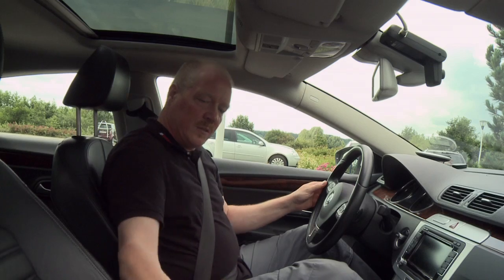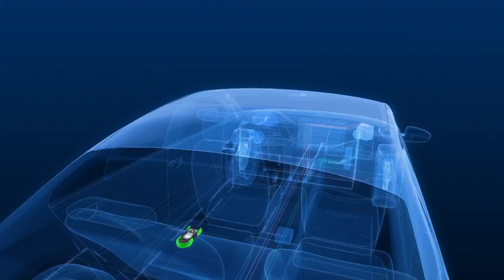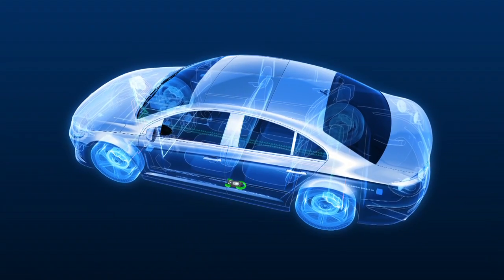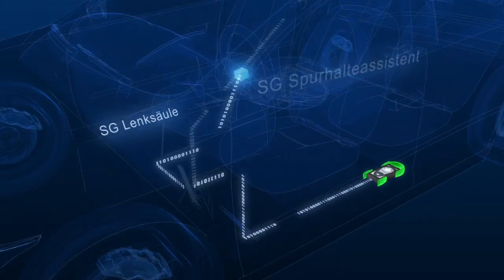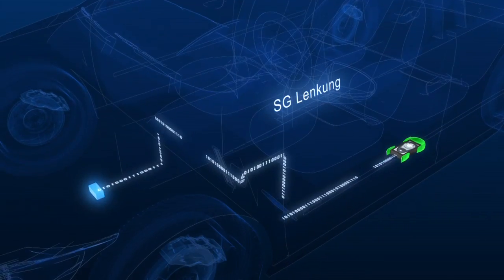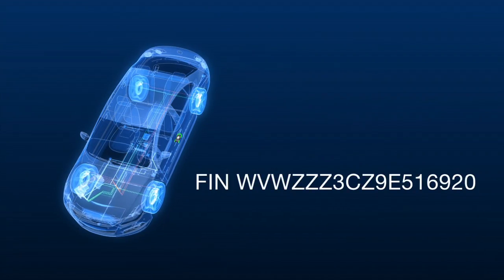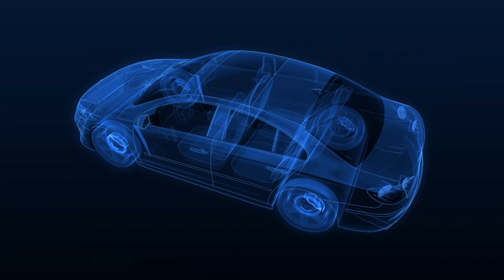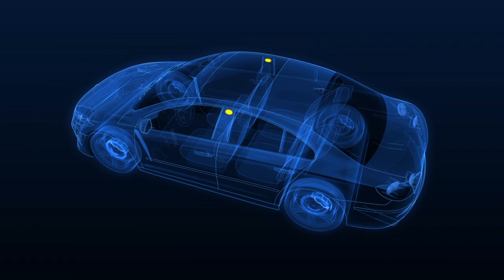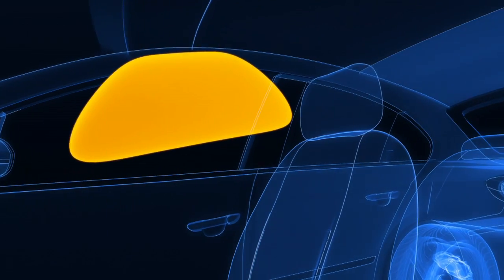Bei der Untersuchung der Ausführung mit dem HU-Adapter 21 wird abgeglichen, ob die ursprünglich im Fahrzeug eingebauten Systeme und Funktionen noch unverändert vorhanden sind. Dazu kommuniziert der HU-Adapter 21 mit den relevanten Steuergeräten im Fahrzeug und prüft deren Verbau. Über die Fahrzeugidentifikationsnummer ruft der HU-Adapter 21 den Sollverbau des Fahrzeugs in der Datenbank ab, sodass zum Beispiel bei einem Gebrauchtwagen festgestellt werden kann, ob nach einem Unfall beschädigte Sicherheitsfunktionen unzulässig ausgebaut wurden.